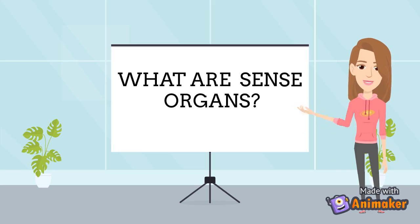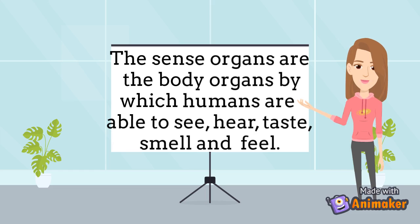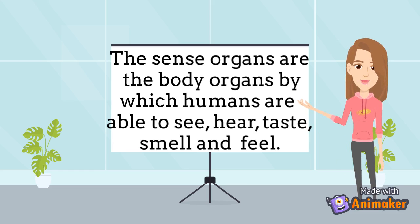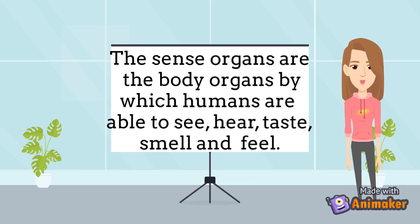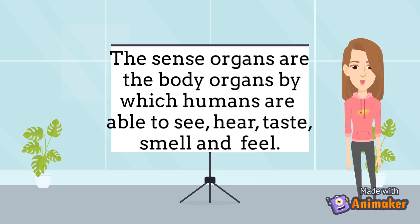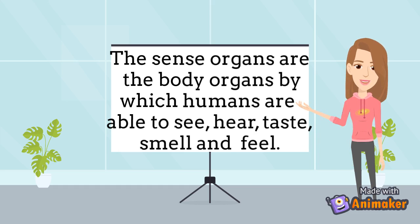What are sense organs? The sense organs are the body organs by which humans are able to see, hear, taste, smell and feel. We understand things around us through our sense organs. For each sense, we use specific sense organs.